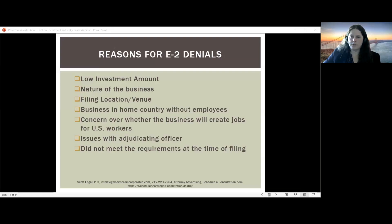Another reason for denial is simply not meeting the requirements at the time of filing. For example, a client came to us after they applied on their own — they put $98,000 in a business bank account and only spent $2,000. They did not meet the requirements for a substantial investment, as none of that $98,000 was committed to specific expenses. We were able to work with them, got their actual spending up closer to $50,000, and ultimately they were approved.